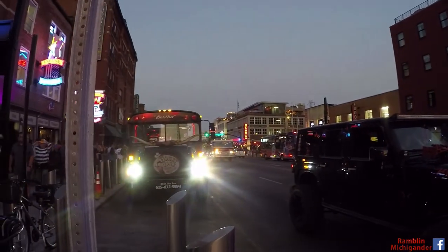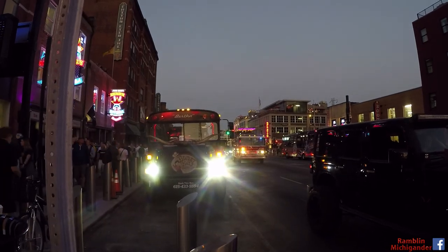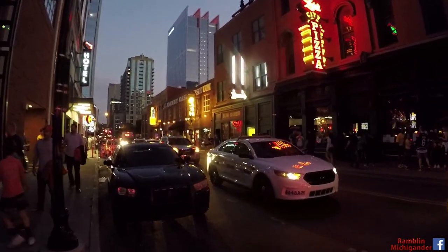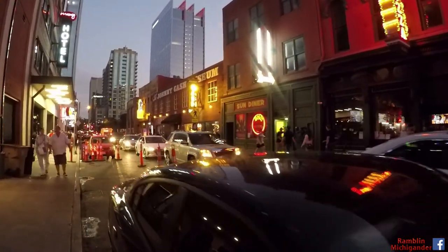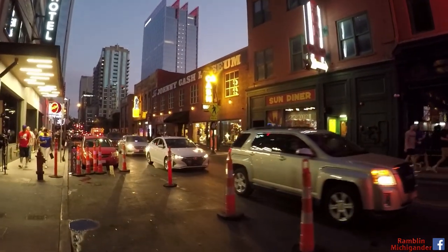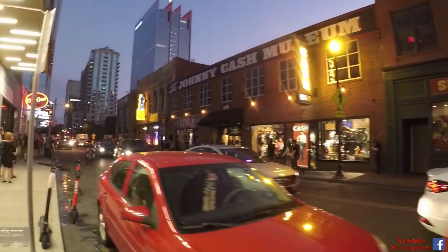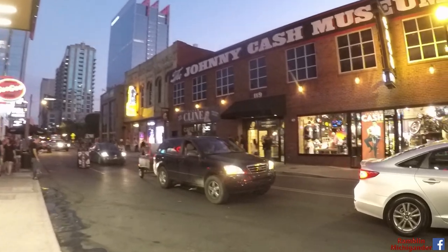You got these rolling party buses everywhere — they just got the whole top cut out of them and people stand there and dance and drink while they drive around the city. The energy here is incredible, I gotta say that. If you like the nightlife, drinking, partying, this is the place for you. I'm not much of a drinker or a partier so I just walk around and enjoy the scenes and the sounds. Not so much the smells — there's a lot of bad smells in the area. Johnny Cash Museum, right off of Broadway.